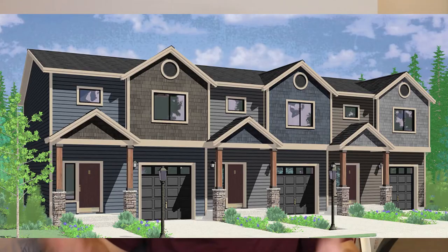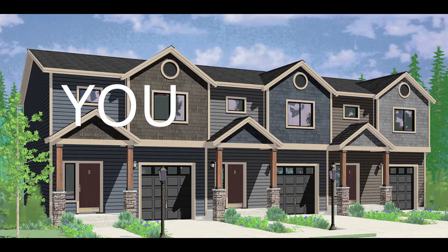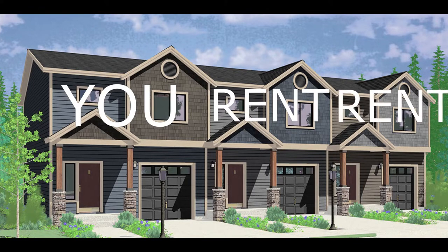Here's an example of house hacking. The theory is that you're going to buy a multifamily property, live in one of the units, and rent out the others to cover your costs of ownership. Say you buy a $500,000 home and put your typical 20% down payment on it — that's $100,000. With interest rates really low right now, we'll assume you're locking in a 3% interest rate, so your loan is for $400,000.